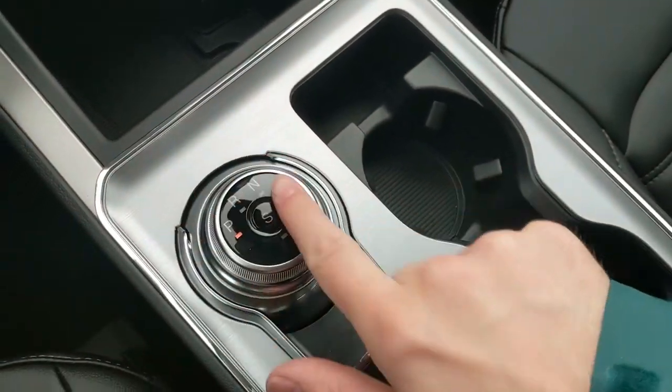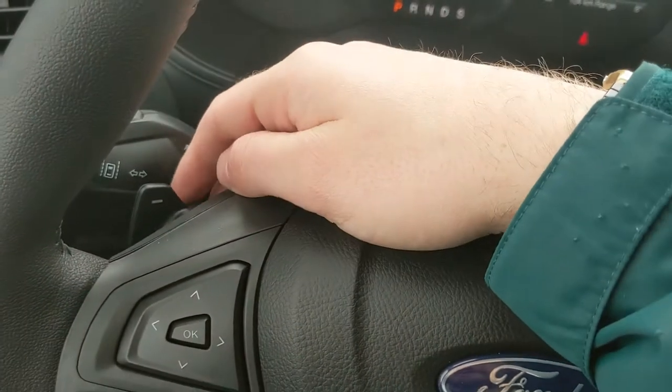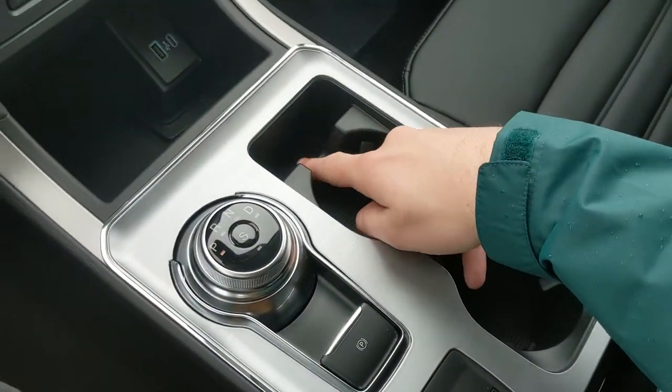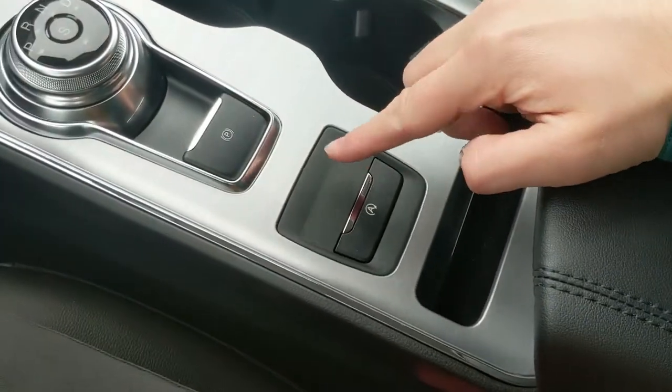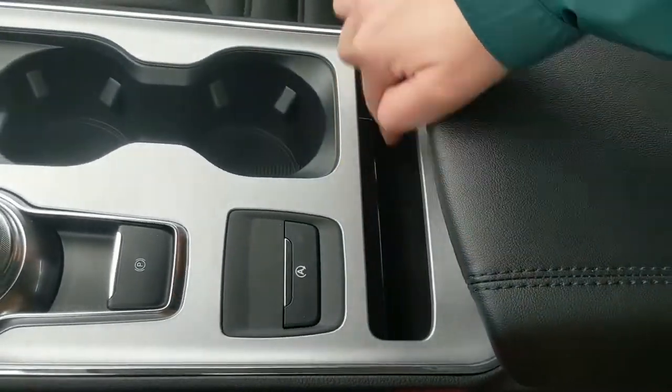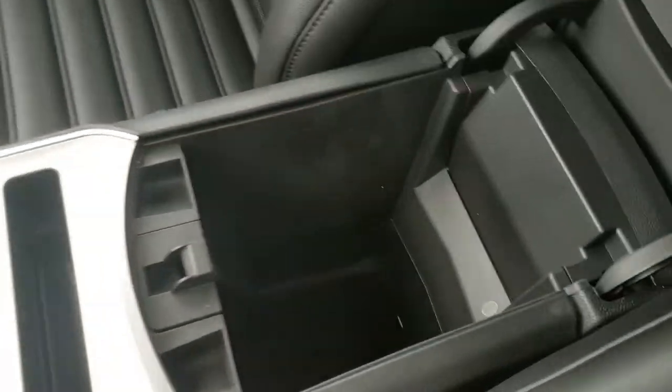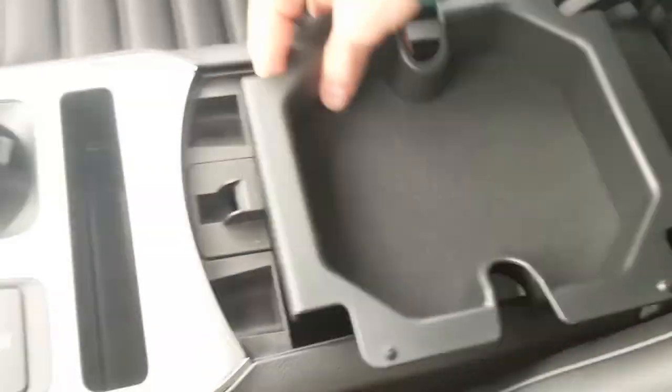You have your main shifter on a dial — very simple and easy to use — as well as paddle shifters on the steering wheel so you can manually shift through your gears. There's a parking brake, two cup holders, a slot for your phone, an auto start-stop shut-off button, another small slot, and then your center compartment slash armrest with a removable tray and plenty of room inside for all your stuff.